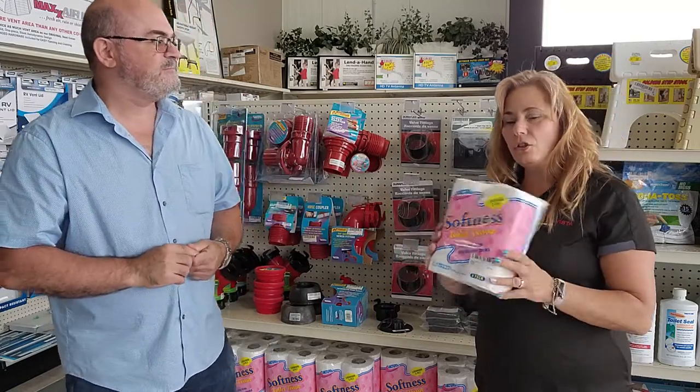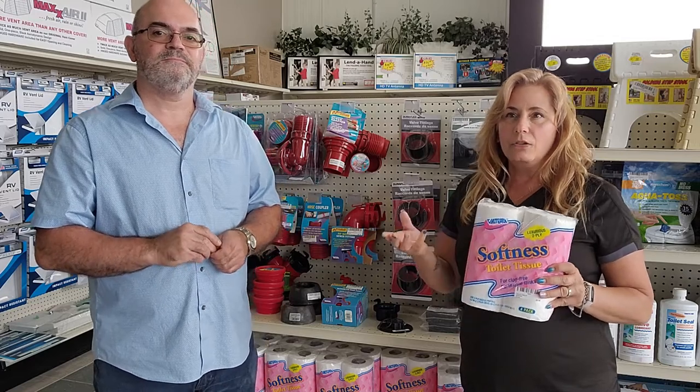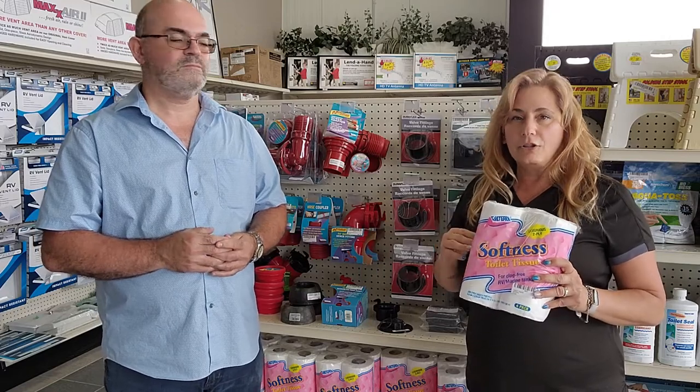RV toilet paper is important because it biodegrades faster than regular household toilet paper. Your household plumbing is much larger than your RV system, so it has more time to degrade. In an RV it's in and out quickly, so you need something that degrades faster and doesn't clog up your system. Household paper can also clog your sensors.